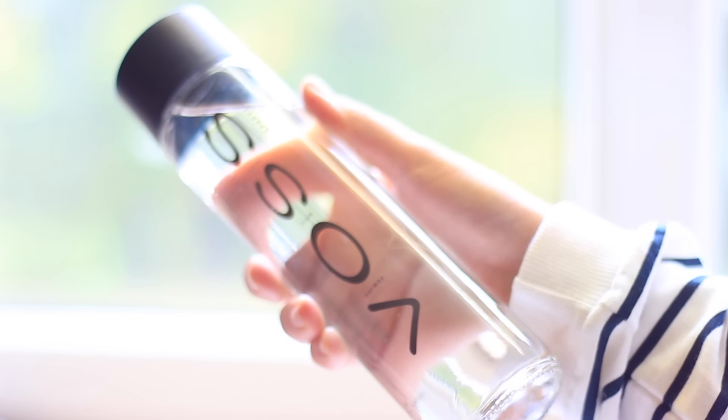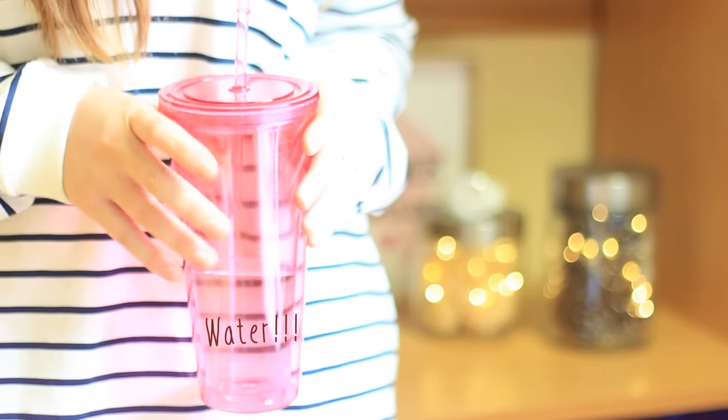Drinking water during your study time is something extremely important. You're keeping your body hydrated and also your brain, which is 85% water.